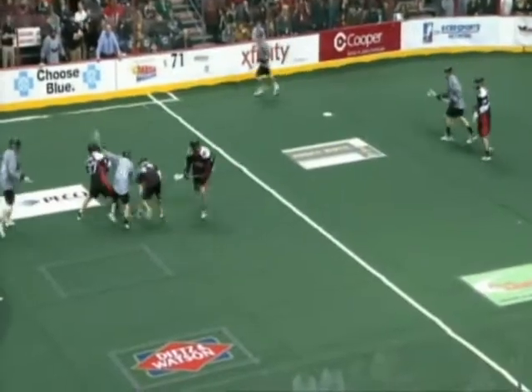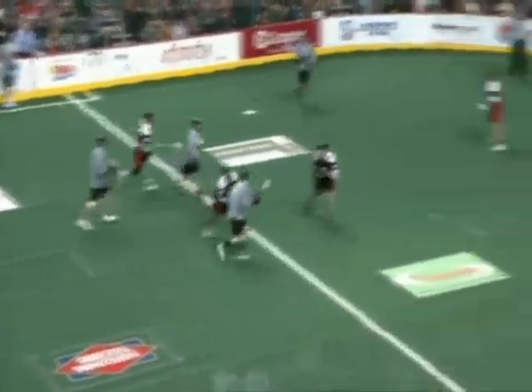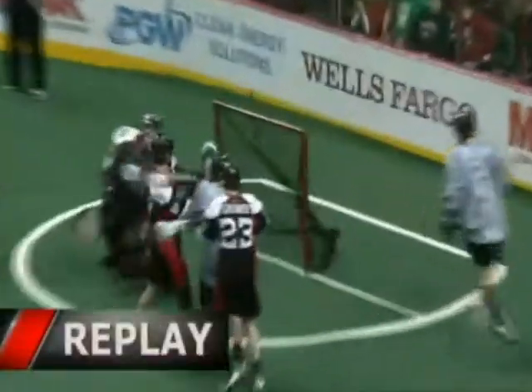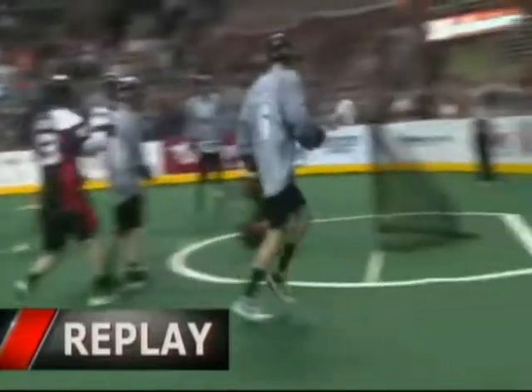Ball comes loose. Hominick fighting over it, as well as Kyle Ross out there for Washington. Crowley comes in, Philadelphia comes away with the ball. McIlroy — shot, score! The Philadelphia Wings win it in overtime. Kevin Crowley gets the winner, his fifth goal of the night. And it's the Philadelphia Wings 10, Washington Stealth 9. He's wide open to the crease, takes the pass from Dan Dawson — wide open and buries the ball.